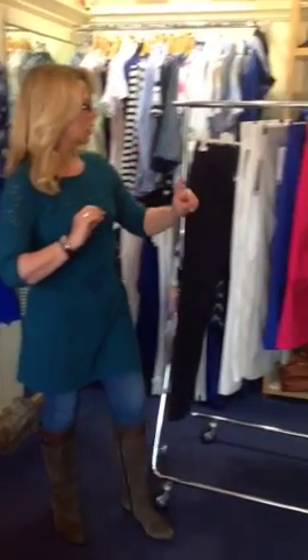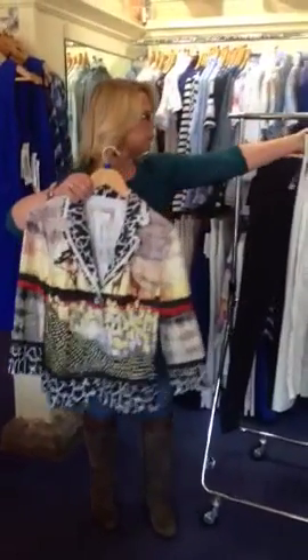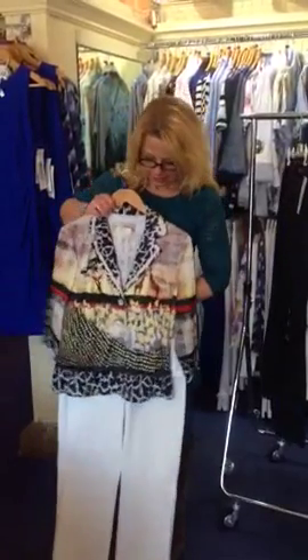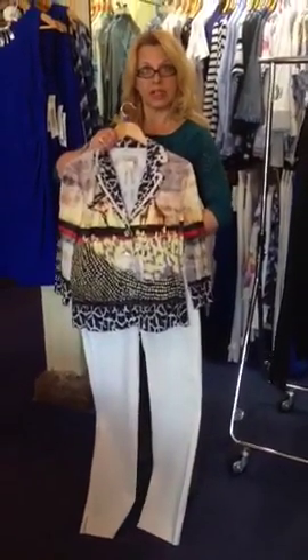Just to show you what you can do with them — if I take our Just White range, this is a lovely patterned jacket. It sits absolutely beautifully with the white trouser, which is a really crisp, classic look.